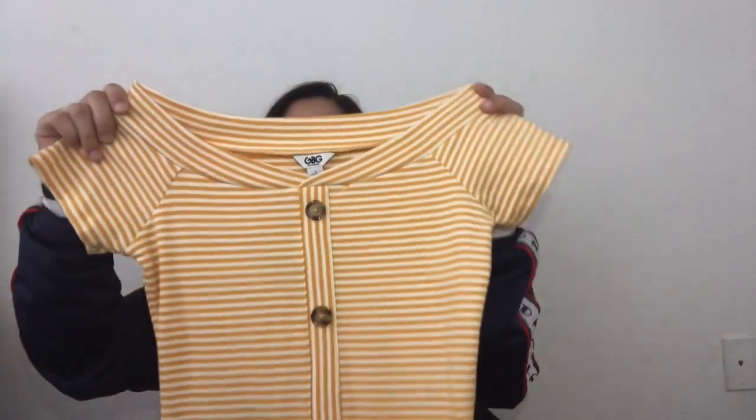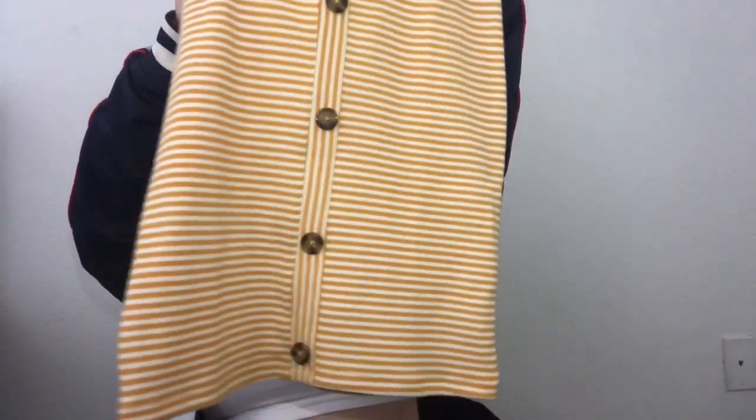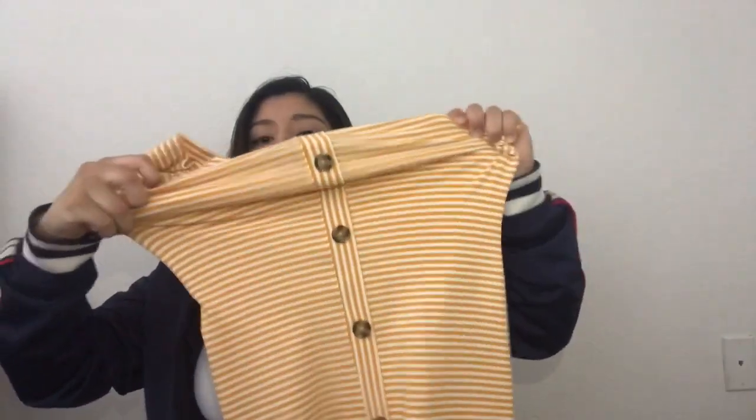And then this one I got because it gives me summer vibes. It's kind of off-shoulder too, and it has buttons that run all the way down. It's really cute, comfortable, and super stretchy. I got this in a small as well.